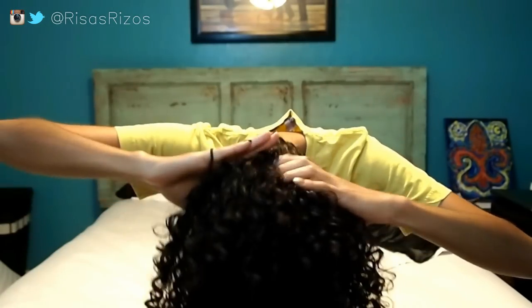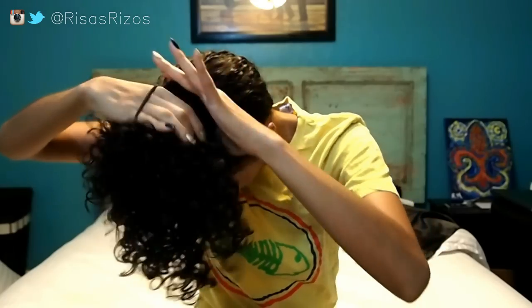Hey y'all, welcome back to my channel. Have you ever had a really good hair day or styled your hair for the night and felt like your curls were looking so good that you didn't want to sleep on them because you didn't want to wake up looking like a hot mess? Fear not — I'll show you a few tips on how to protect your hair overnight and also how to maintain your next day curls.